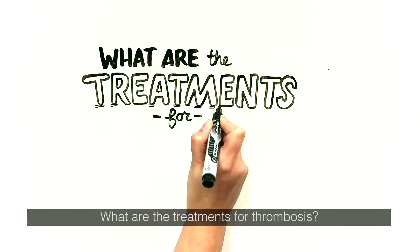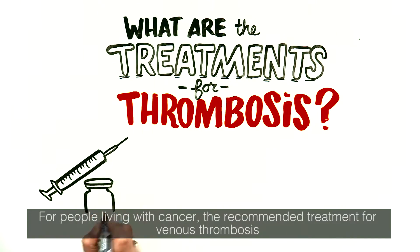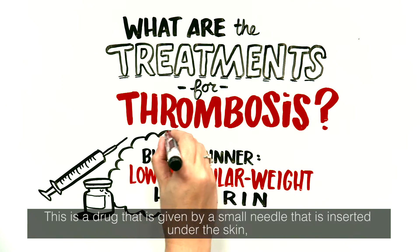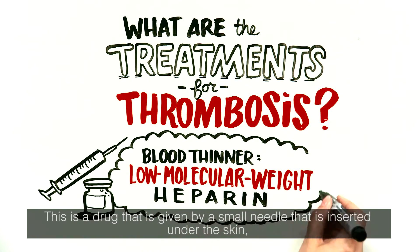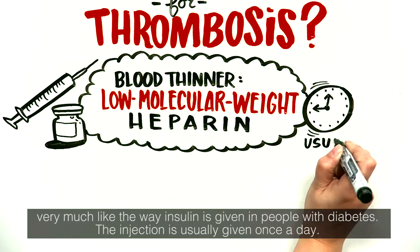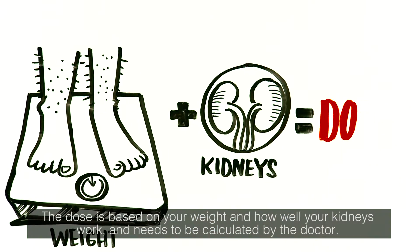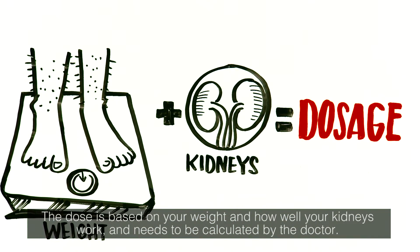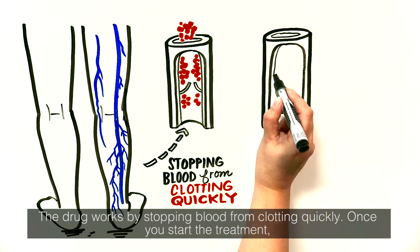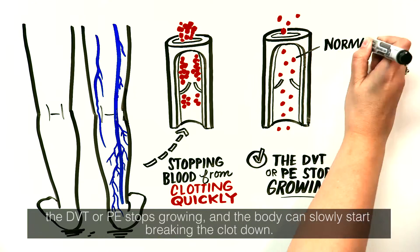For people living with cancer, the recommended treatment for venous thrombosis is an injectable blood thinner called low molecular weight heparin. This is a drug given by a small needle inserted under the skin, very much like the way insulin is given in people with diabetes. The injection is usually given once a day. The dose is based on your weight and how well your kidneys work and needs to be calculated by the doctor. The drug works by stopping blood from clotting quickly. Once you start the treatment, the DVT or PE stops growing and the body can slowly start breaking the clot down.